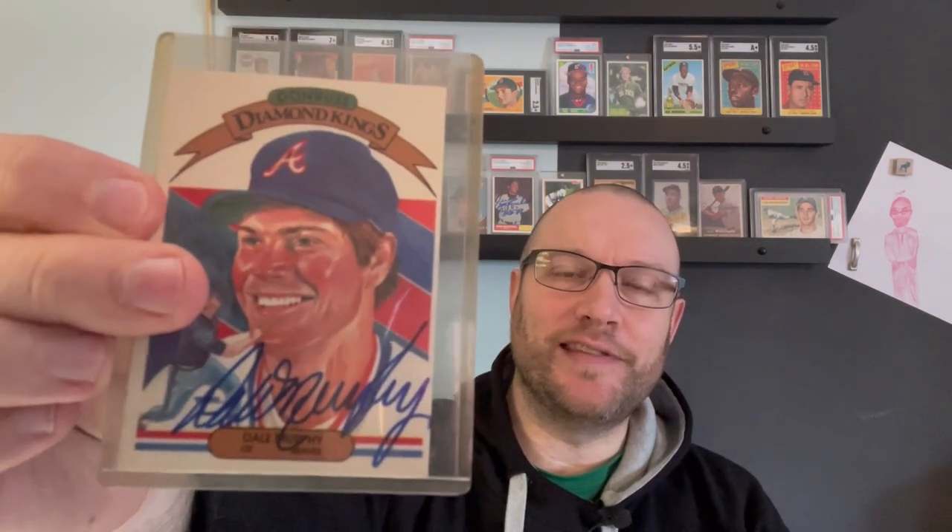Before I get started on the Attic Find Friday, I added this to my PC of Donruss Diamond Kings from 1982 to 96 — Dale Murphy from 1983.